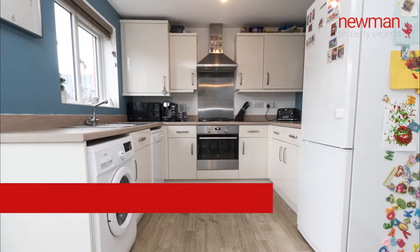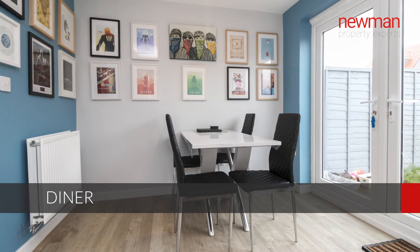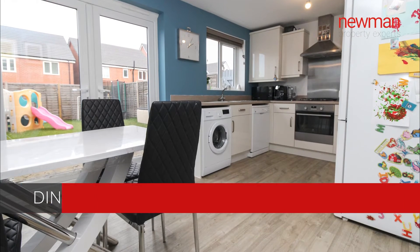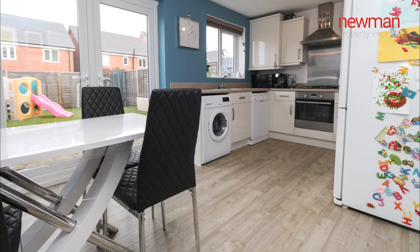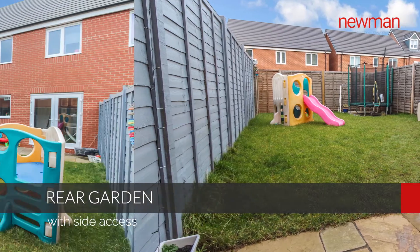Good size dining area — you've got enough space for a good size table and four chairs, and then access through to the enclosed rear garden via the French doors. The garden is again a good size, laid to lawn, it's enclosed and you have side access back round to the front.